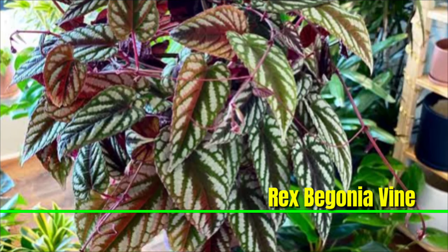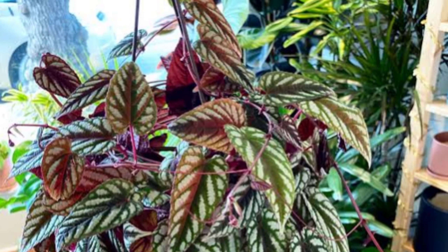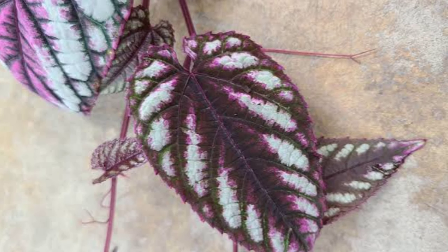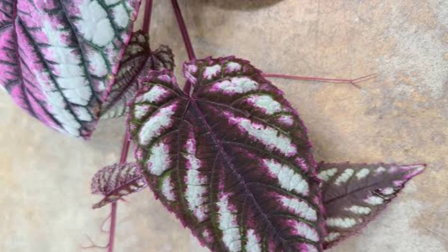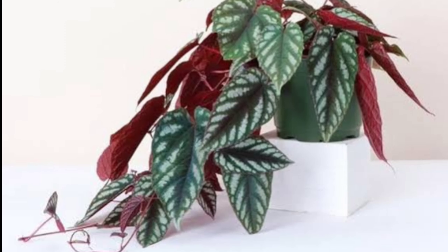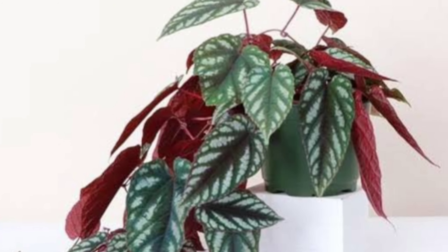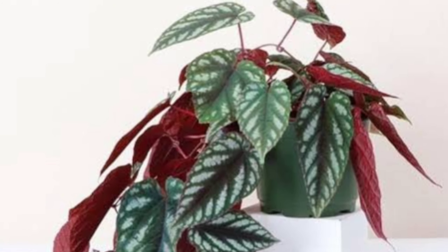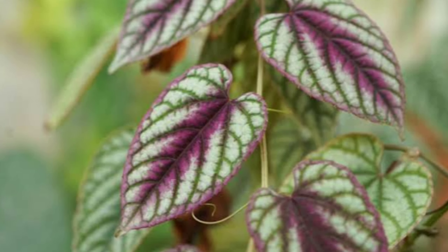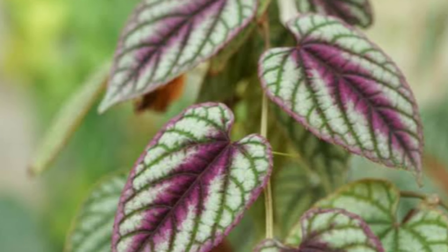Rex Begonia Vine, known for its strikingly colorful and patterned leaves, is not a true vine but can exhibit a trailing or sprawling growth habit. It thrives in bright, indirect light, which enhances its vibrant leaf colors, but should be protected from direct sunlight, which can scorch the leaves. Keep the soil consistently moist but not soggy, allowing the top inch to dry out between waterings. It prefers higher humidity, so regular misting or placing it in a more humid environment can be beneficial. Rex Begonias grow best in temperatures between 60 to 75 degrees Fahrenheit.